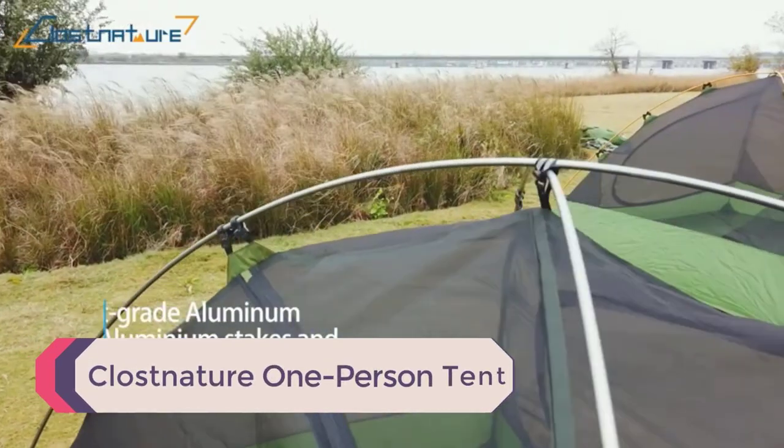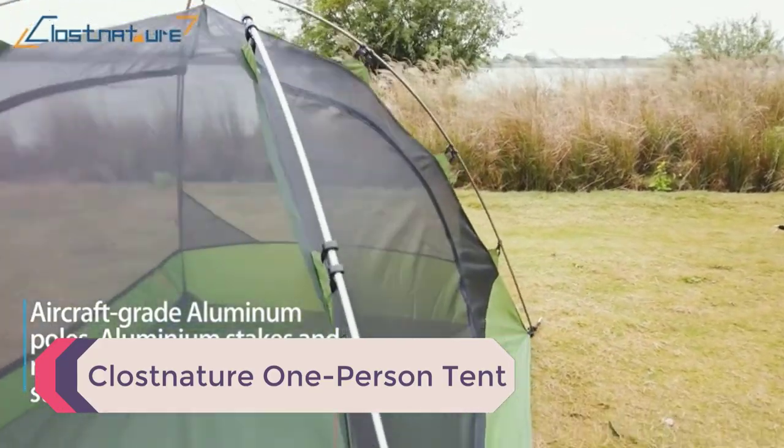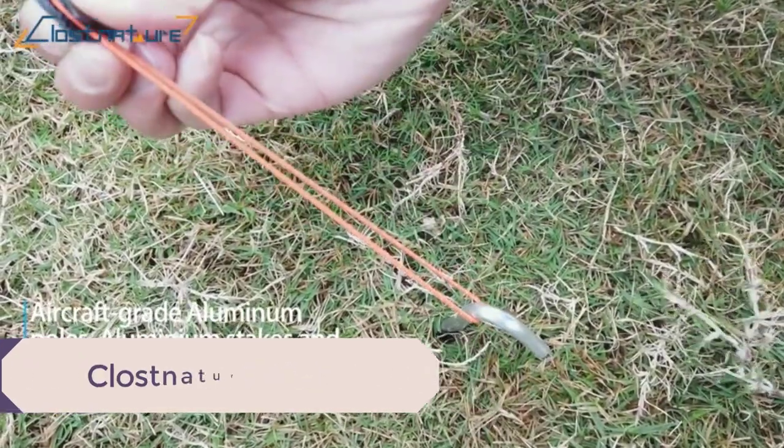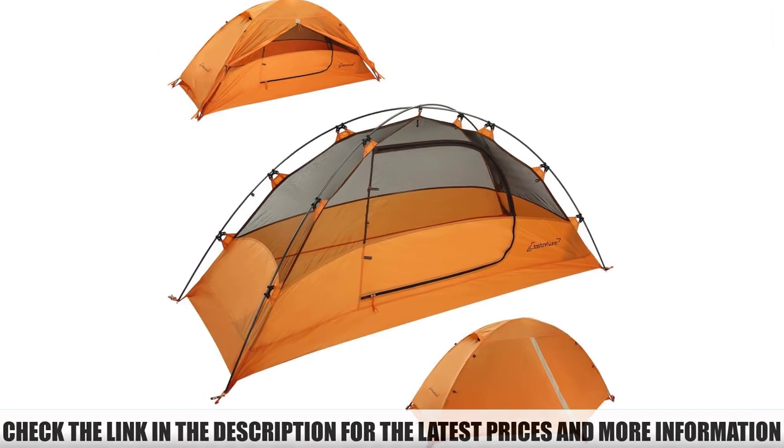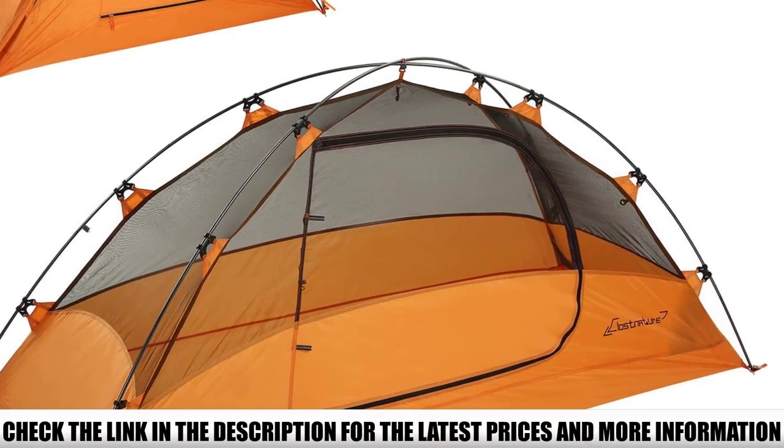Number 5: Plosniture One-Person Tent. If you're not willing to pay a lot for solo shelter, this is a great tent to consider. It's lightweight, waterproof, and super easy to set up. For the price it's sold at, this tent is quite a steal.